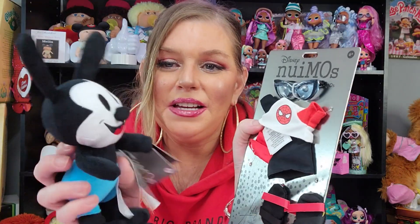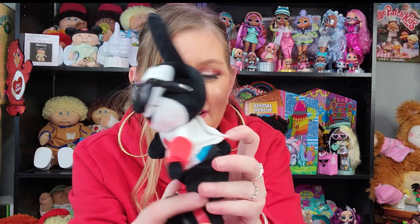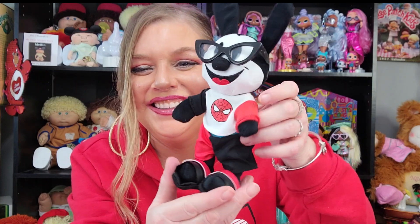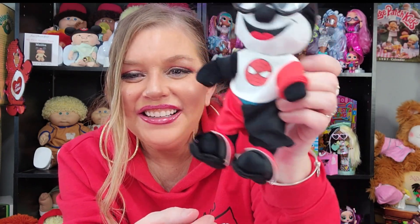Alright, so who is going to wear what? That's what we need to decide. I think I'm gonna try the Spider-Man outfit on Oswald. What do you guys think? Yeah, I'm gonna try that. Look at how cute he is. Oh my God. He looks so cute!